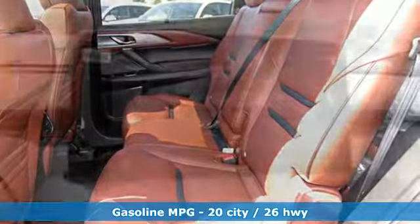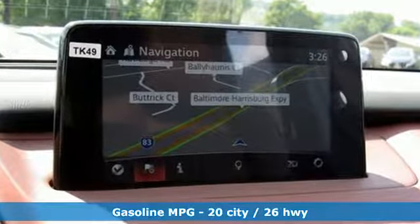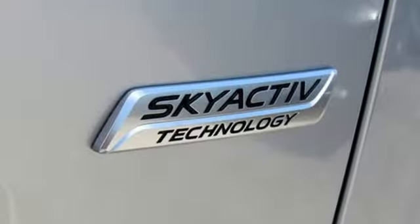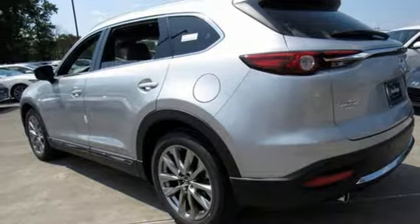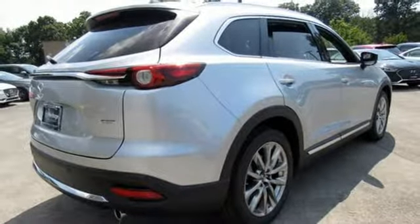Streaming audio, power heated mirrors, heated and ventilated leather bucket seats, auto dimming rear view mirror, doors and push button start proximity key, dual zone climate control, intercooled turbo inline four cylinder engine, power sliding and tilting sunroof, gas pressurized shocks and automatic transmission.